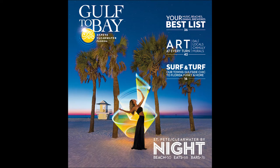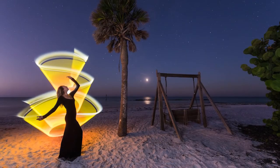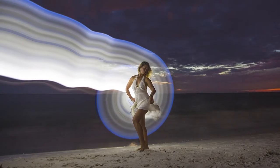We spent weeks touring around St. Pete Clearwater's beaches, from Fort to Soto, all the way up to Honeymoon Island, posing in some pretty crazy outfits and waving these light tubes in front of many confused onlookers.